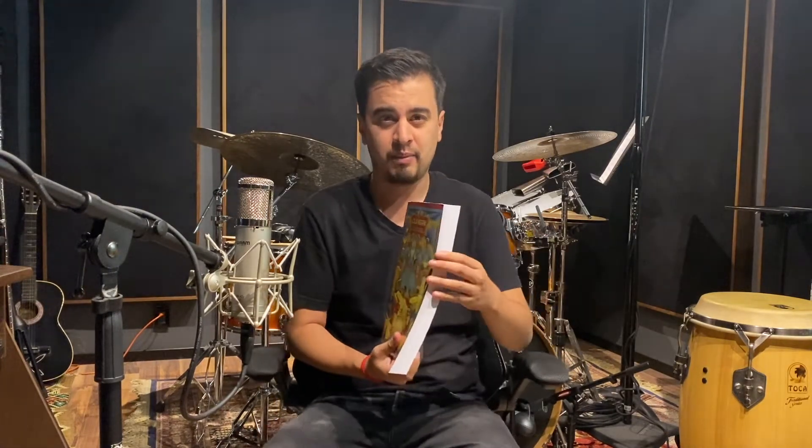As you can see, it's a very big book. It has more than 400 pages and it has more than 80 rhythms from the Afro-Cuban music.